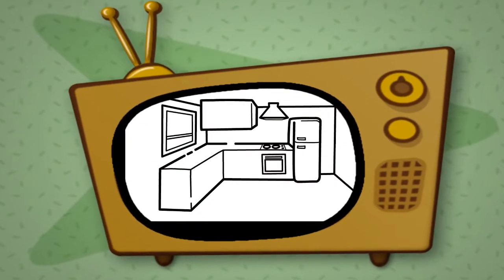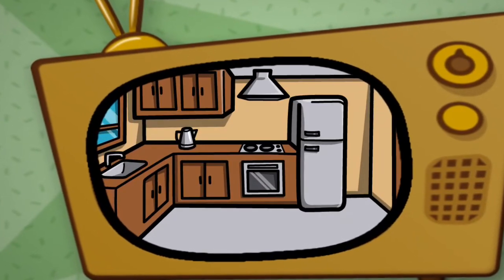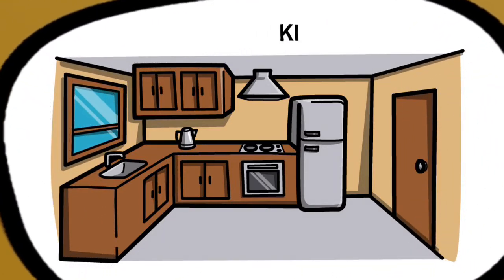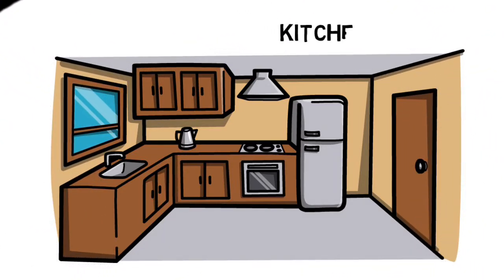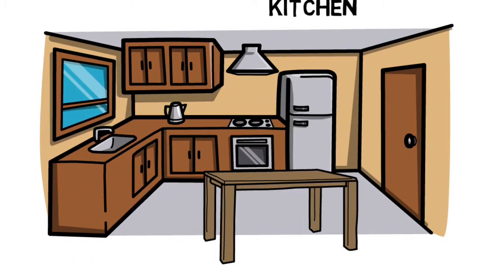This, this is a kitchen. K-I-T-C-H-E-N. This is a table. The table is brown.